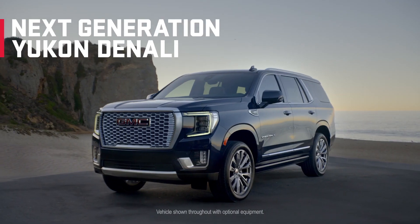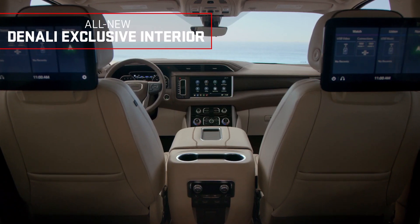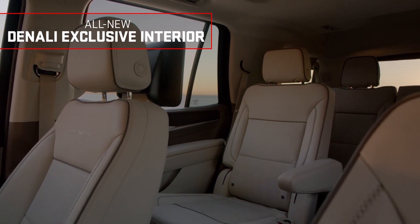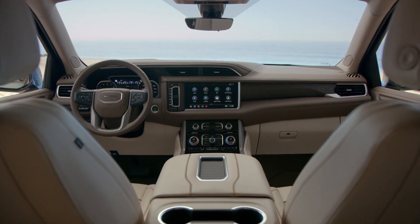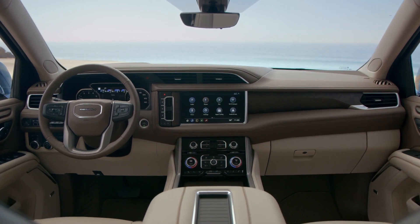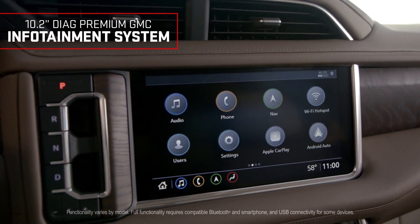Step inside the next-generation Yukon Denali and experience thoughtful technology and design. First stop, the new Denali exclusive interior, featuring first-class accommodations such as premium front-row leather seating surfaces and authentic wood trim. With driver information placed conveniently in your line of sight, the 10.2-inch diagonal premium GMC infotainment system helps keep you connected, entertained, and informed.